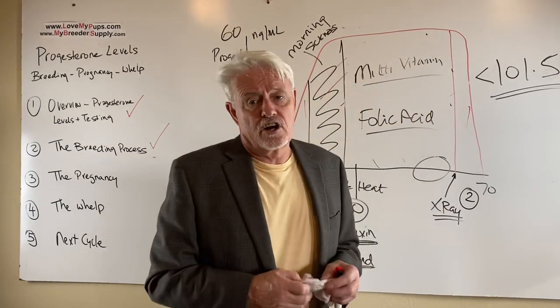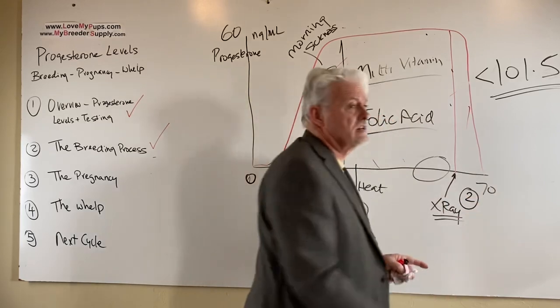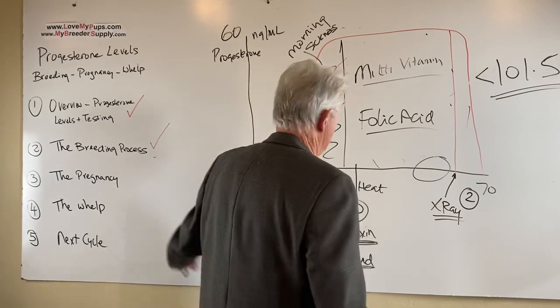If you see green discharge, that is a lot more concerning — it's normally a fairly critical situation. You typically don't see green discharge until the last few days or the last week of pregnancy. We'll talk about that more when we start discussing whelping.